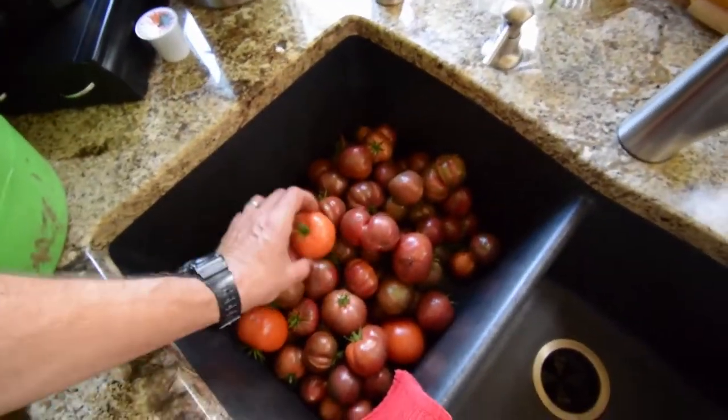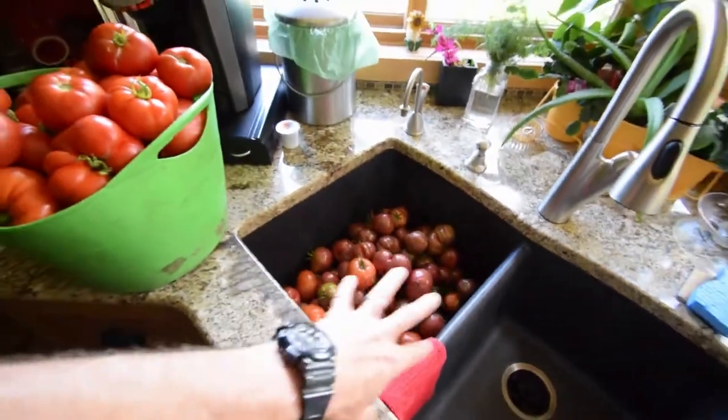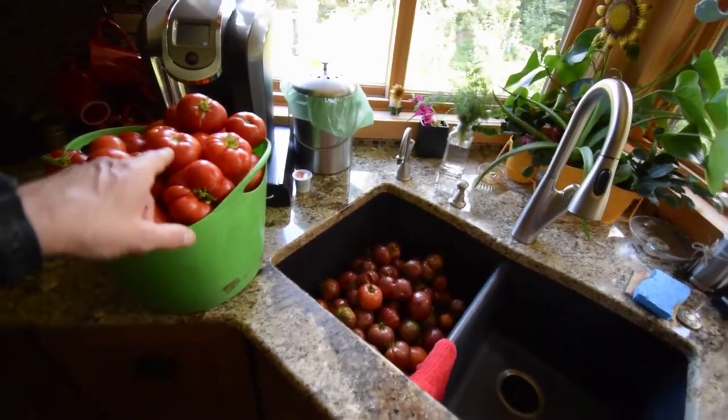And then these are the Pink Boar. I guess there's a couple of Crimson Sprinters kind of dropped in here. But we're going to take both of these — well, Paula is going to take these and make them into our ketchup.